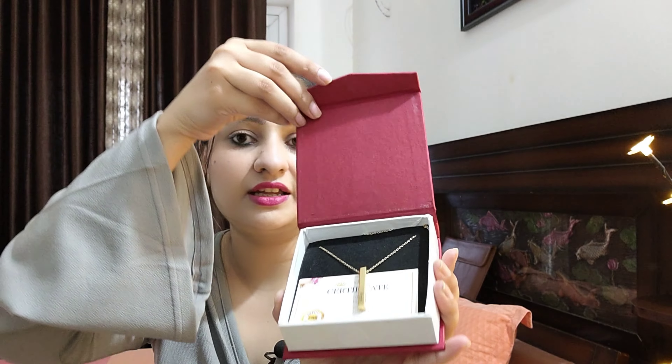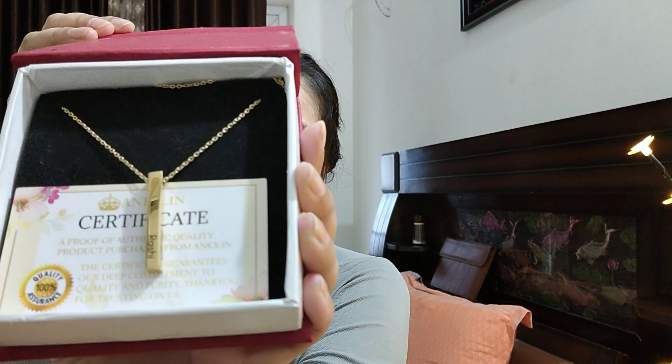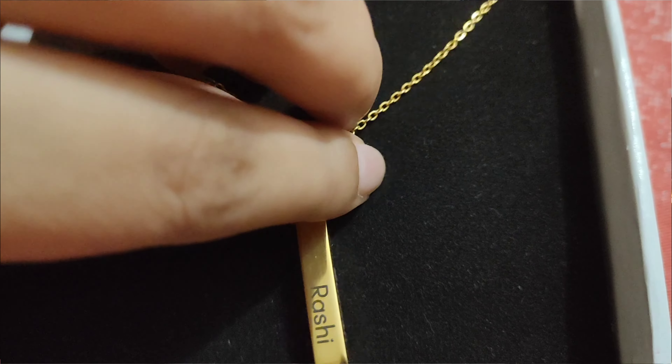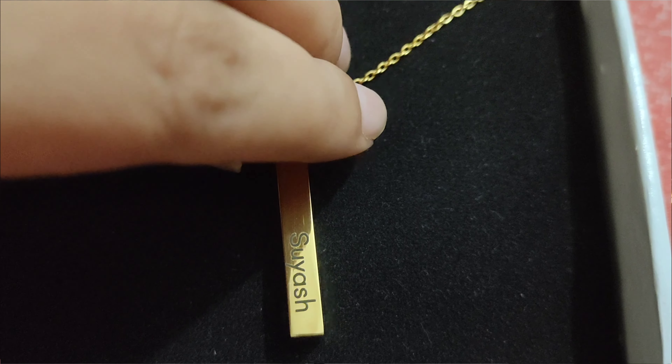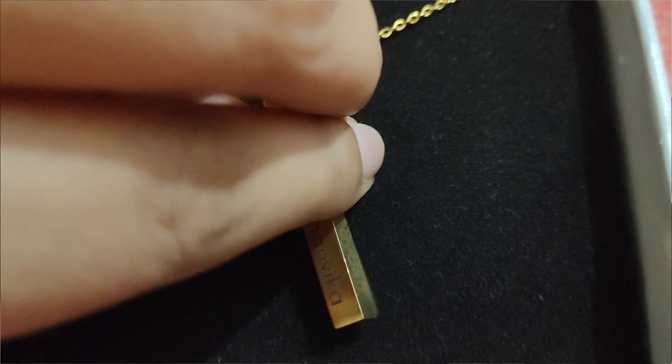If we open it, this time I chose the bar necklace. The reason I chose this is that it has 4 sides to write names, so you can customize your choice by engraving 4 different names or 4 same names. It also comes with an authentication card. In detail, it has my name written on one side, my husband's name, my baby's name, and our couple name.